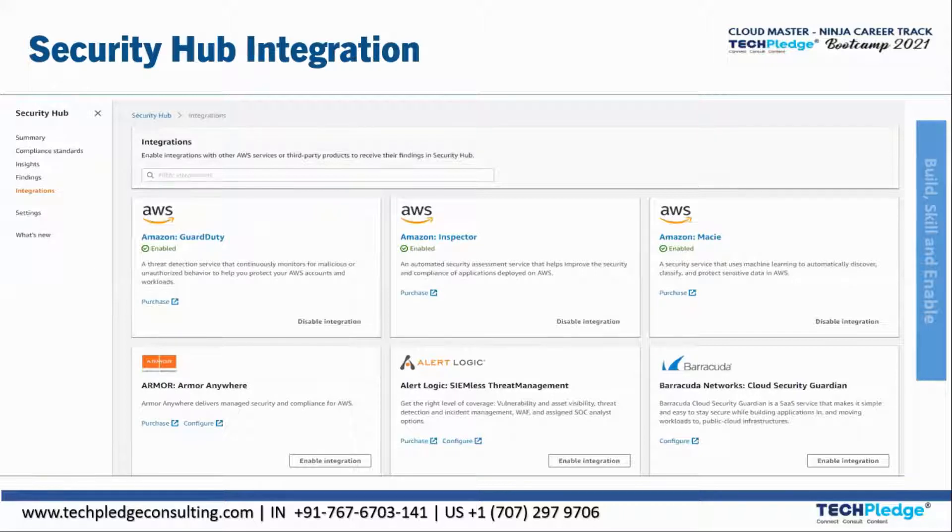Here you can see the integrations image. In integrations, you can look for Amazon GuardDuty — which is enabled — Inspector, and AWS partners such as Armor and Armor Anywhere for managed security and compliance. All these services will be integrated, helping to save time and prioritize findings accordingly.